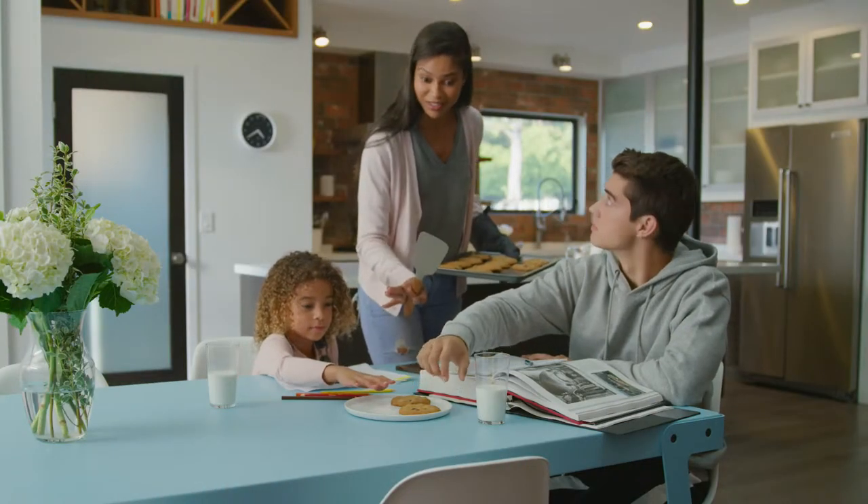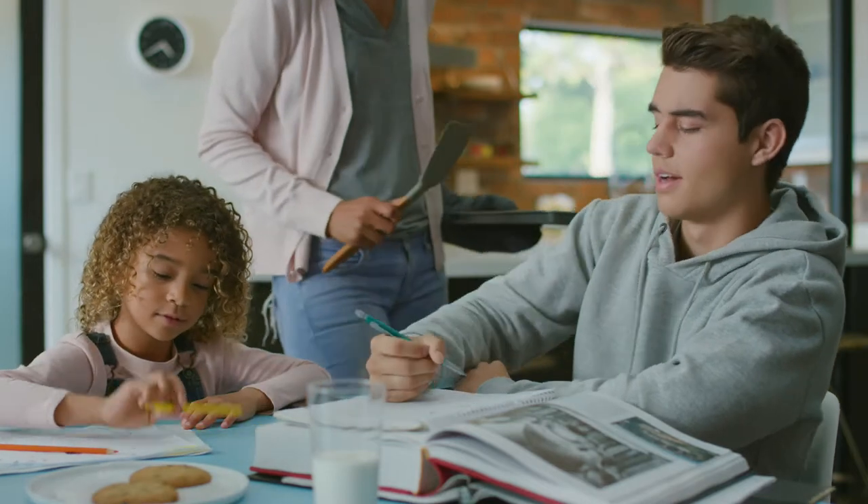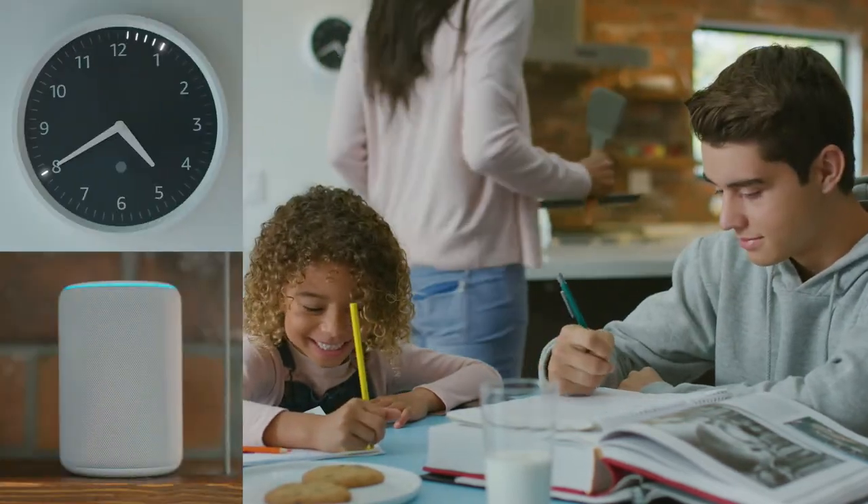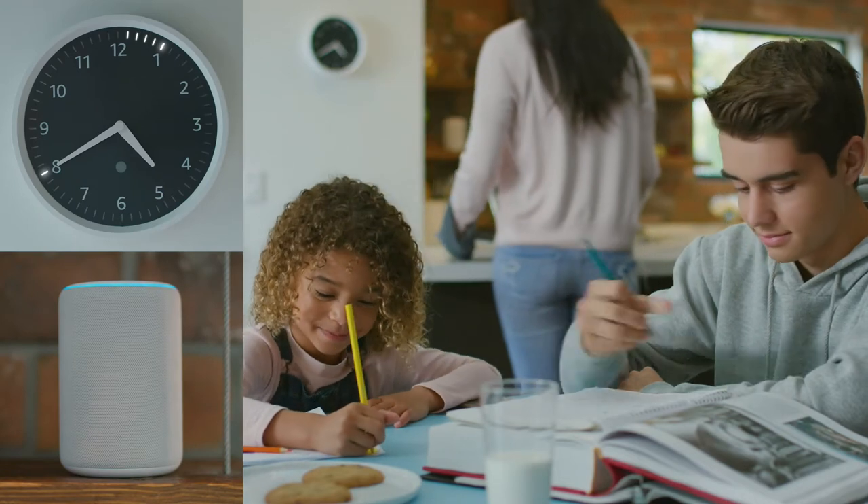Hold on a minute, they need to cool. Alexa, set timer for 1 minute. Third timer, 1 minute, starting now.